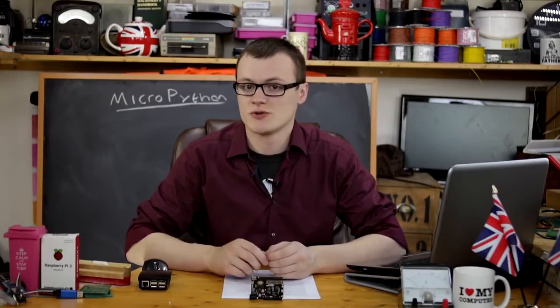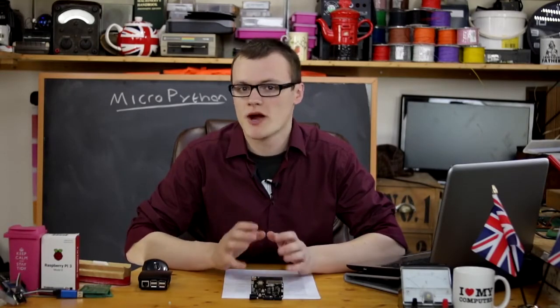Welcome to Maker.io, The Gentleman Shorts, and in this episode we will learn what MicroPython is and why it's so important.